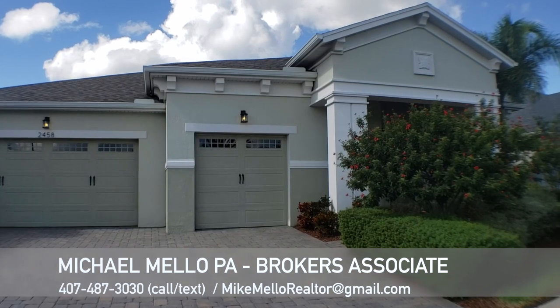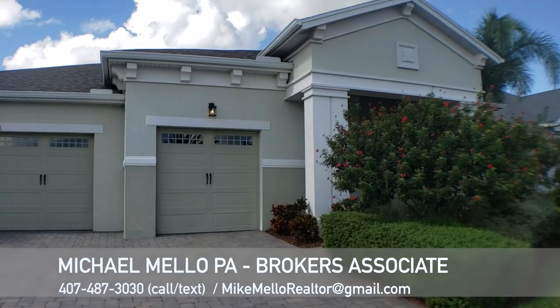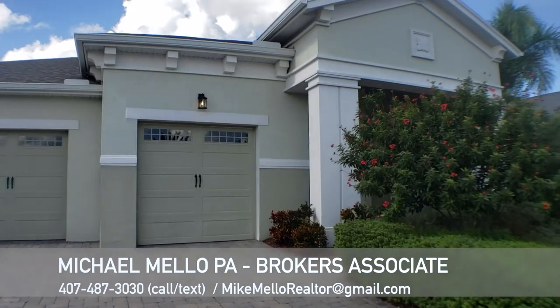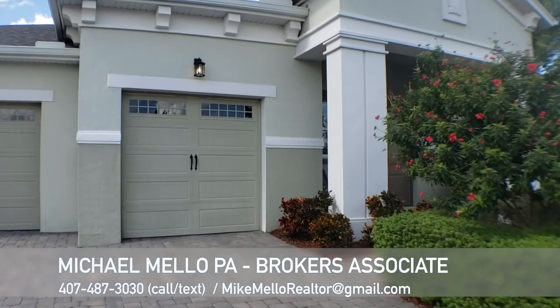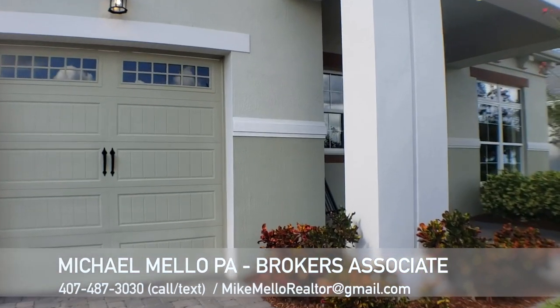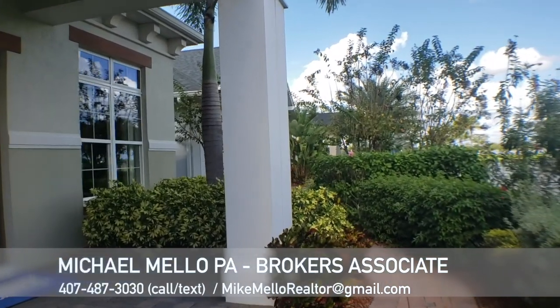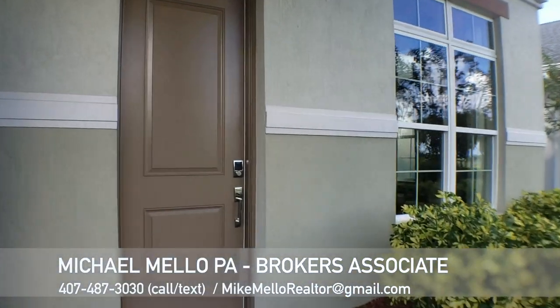We do have a video on all the ones they have here, all the model homes. But this one here is a three bedroom, two and a half bath, with 2,966 square feet. So a very large, single story plan. We have lots of space and it's very spacious inside because there's a lot of square footage for the bedrooms and bathrooms it has.